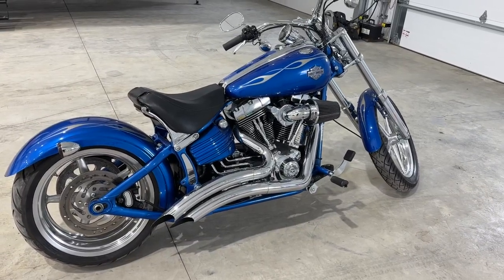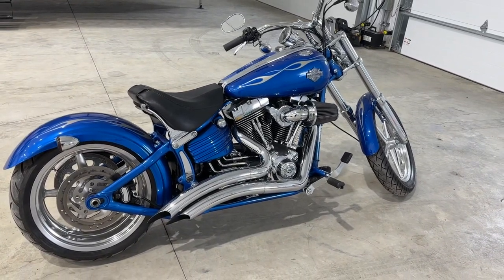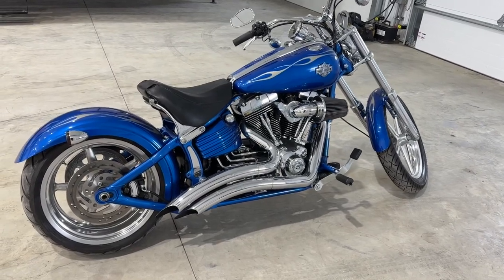Hi, this is Clayton, owner of Stoney RV in Stoney Plain, Alberta, and today we're bringing you this 2008 Harley-Davidson Rocker C.